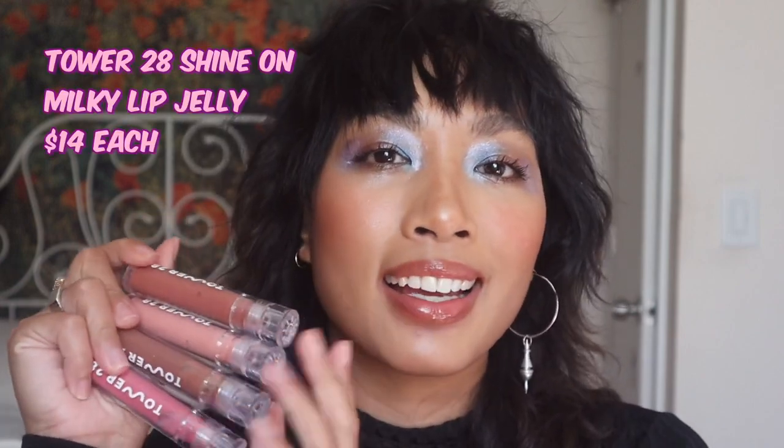Today we're going to be discussing a new product release — these Tower 28 Shine On Lip Jellies. These are their four milky shades and I'm so excited to review these, so make sure you keep on watching.